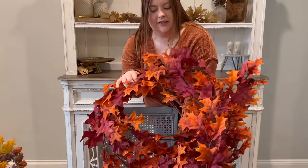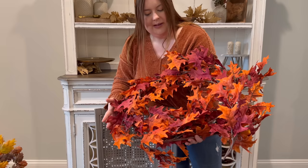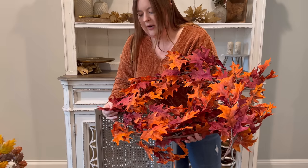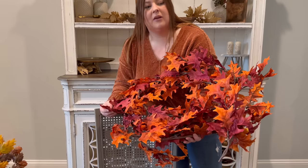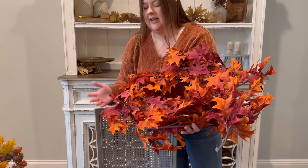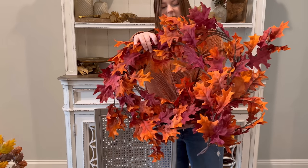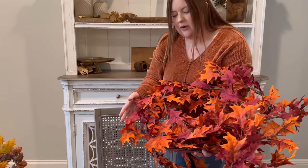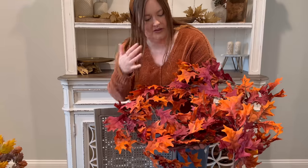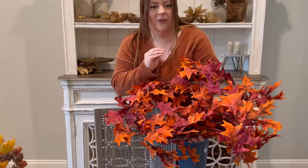I have a couple of these garlands from Target last year. I don't really have a plan for them this year and I actually told my husband I may part with these. But then I think, what if I want to use them in the future? They're really pretty and I love the colors. I think they were $20 each. I'm trying not to hold on to things I don't use, but we'll see.